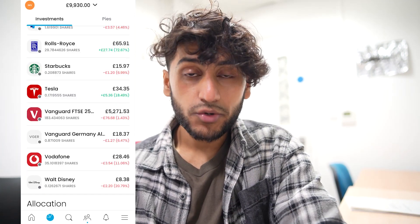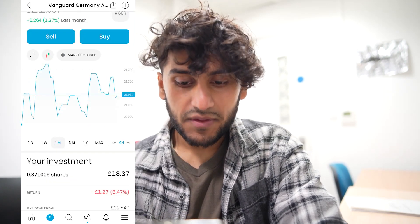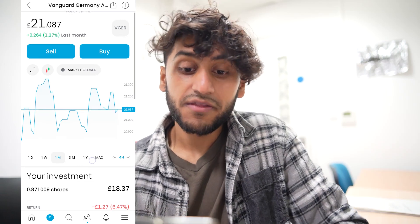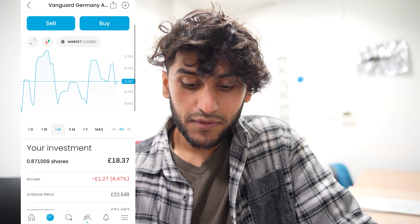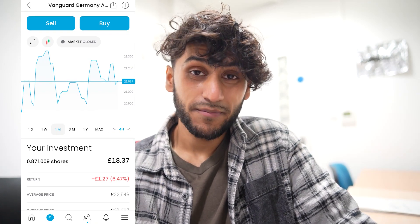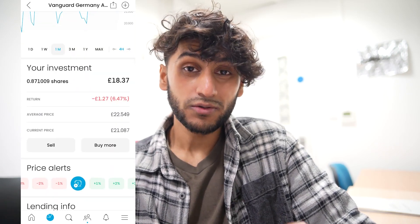Next, I have 0.8 shares in the Vanguard Germany All Cap ETF, the VJER. Over the past month it has stayed quite steady with ups and downs, and is overall up by 1.27%. In my portfolio, it's still down by 6.47%, which is a £1.27 loss. I'm not too worried — this is an ETF I'll hold for the long term anyway.